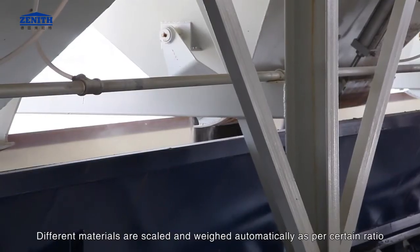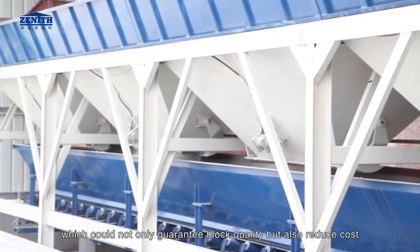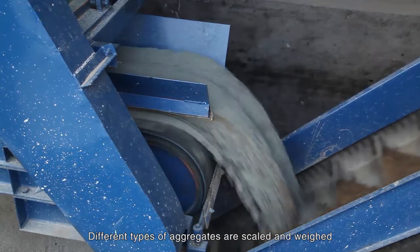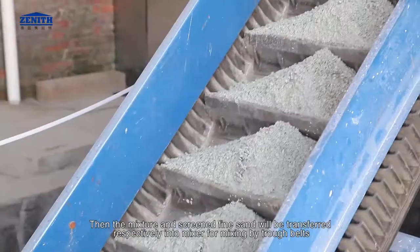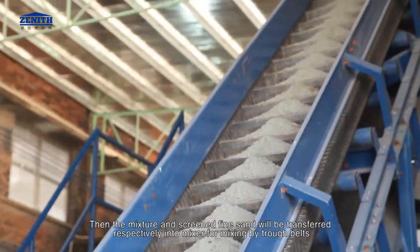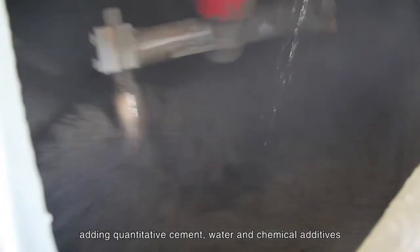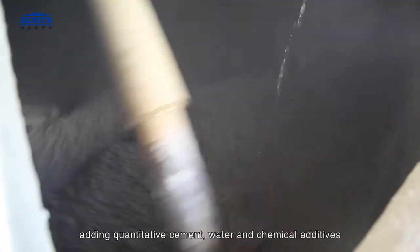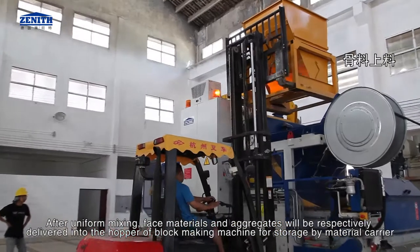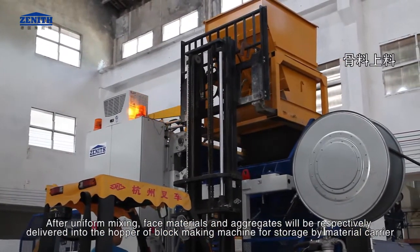Different materials are scaled and weighed automatically as per a certain ratio, which could not only guarantee block quality but also reduce cost. Different types of aggregates are scaled and weighed, then the mixture and screened fine sand are transferred respectively into the mixer for mixing by trough belts. Adding quantitative cement, water, and chemical additives. After uniform mixing, face materials and aggregates are respectively delivered into the hopper of the block making machine for storage by material carrier.